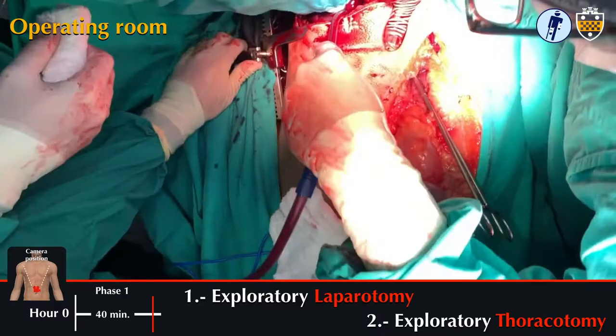A massive transfusion protocol was initiated and he was taken directly to the operating room. His abdomen was opened to reveal one and a half liters of blood and profuse bleeding from segment five of the liver.